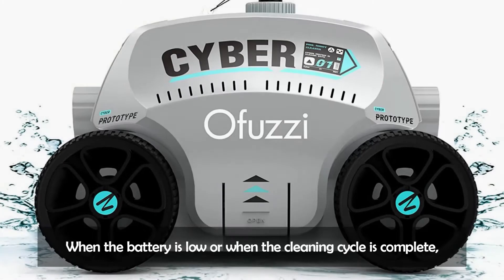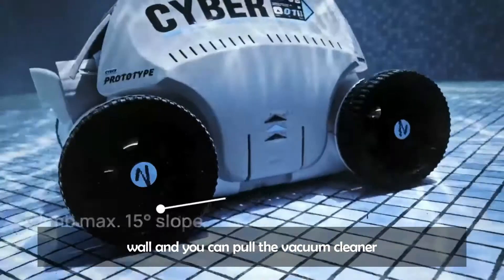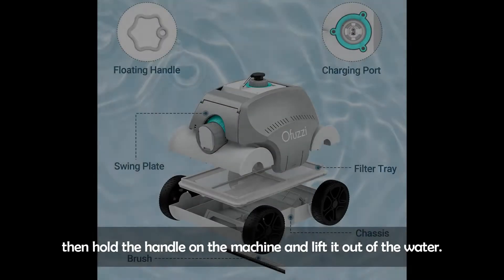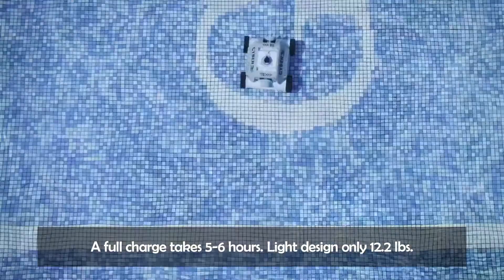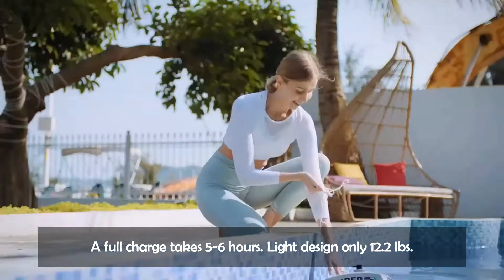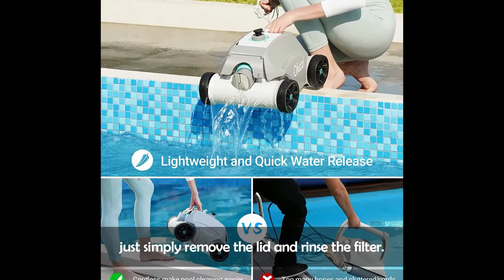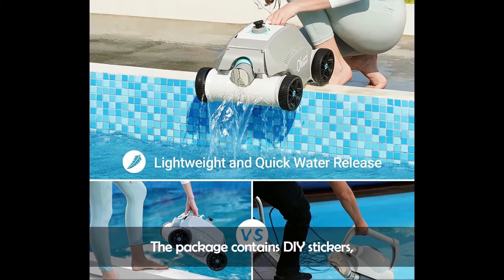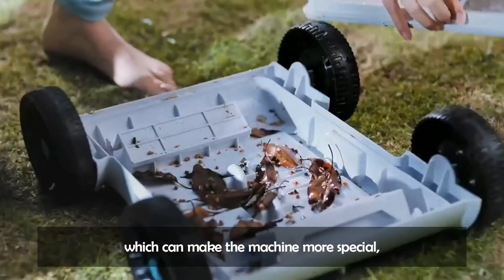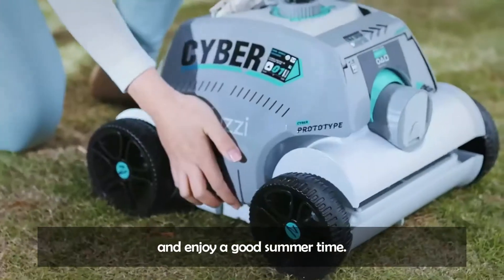When the battery is low or the cleaning cycle is complete, the robot vacuum cleaner will stop near the pool wall. You can pull the vacuum cleaner with the floating handle to the water surface, then lift it out by the handle. A full charge takes 5 to 6 hours. At just 12.2 pounds, it's a light design. After the pool cleaner is done, simply remove the lid and rinse the filter. The package contains DIY stickers so you can make the machine more special — customize it with your family, children, or friends and enjoy a great summer.